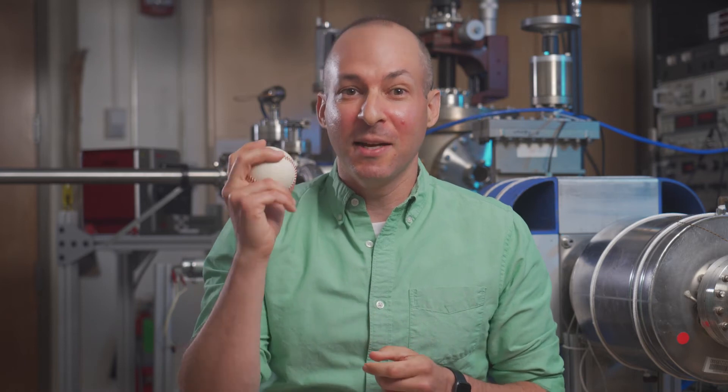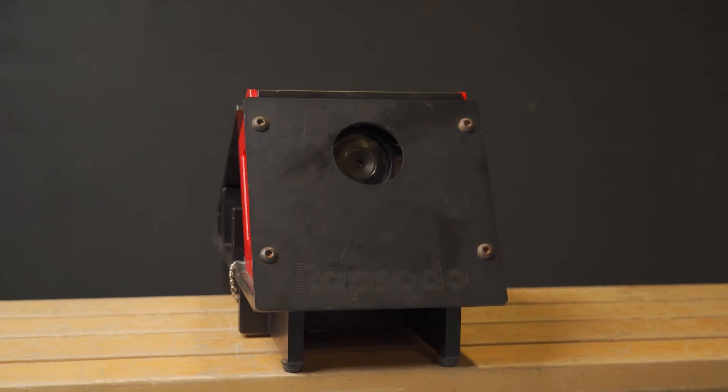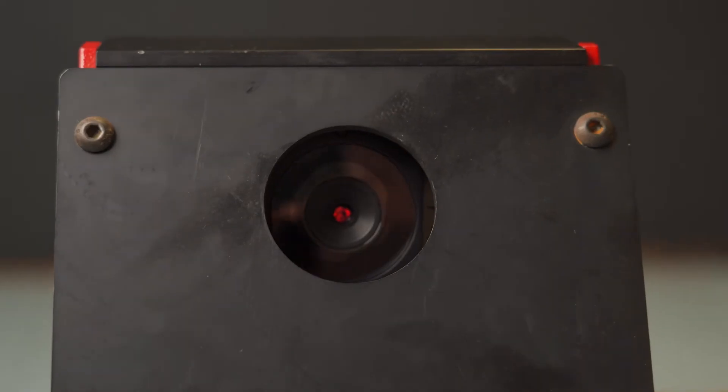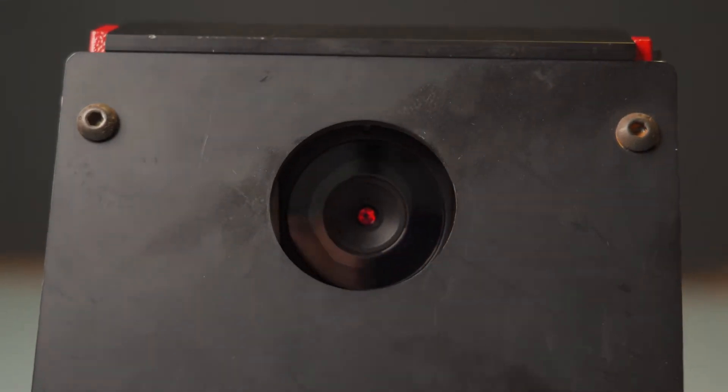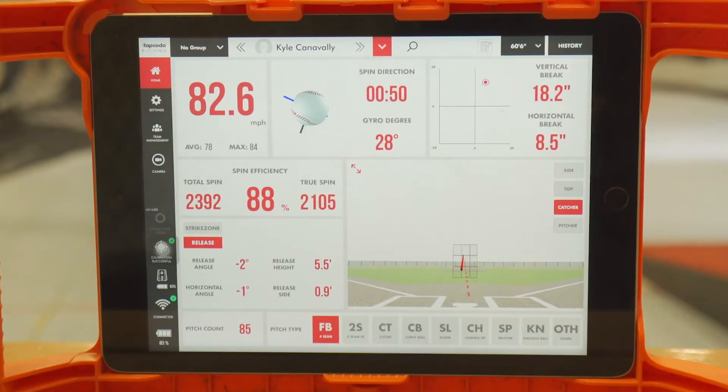If SpiderTag allows the pitcher to get a better grip on the baseball, I would expect to see an increase in spin rate, but no change in velocity. Lucky for us, Brockport Baseball already has technology to track that. We use a device called the Rapsodo for pitcher development. Within seconds after a pitch is thrown, it gives us data points on a pitcher's spin rate, horizontal and vertical break, and velocity.